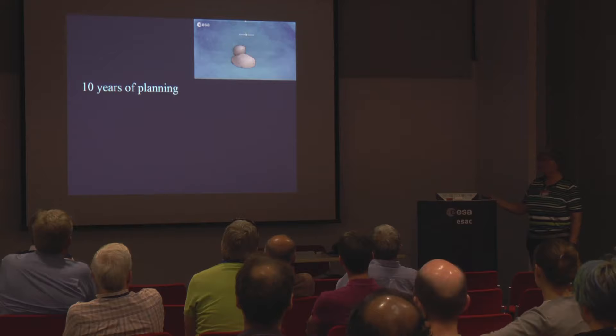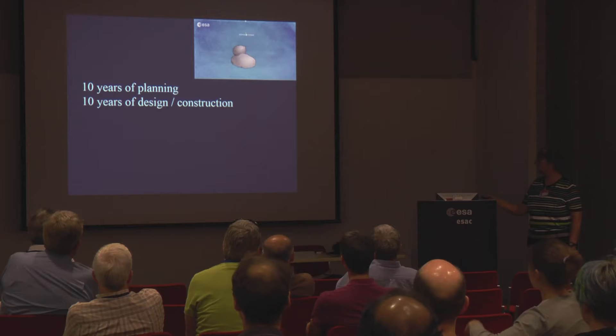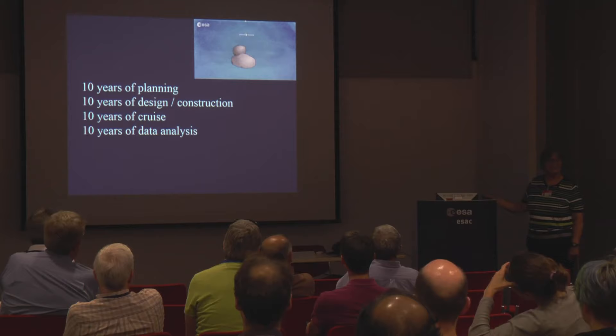ROSINA was 10 years of planning — starting in 1985 before the Halley encounter — 10 years of construction and design, 10 years of cruise, and now 10 years of data analysis. And there are still a lot of questions to be answered. Thank you very much.